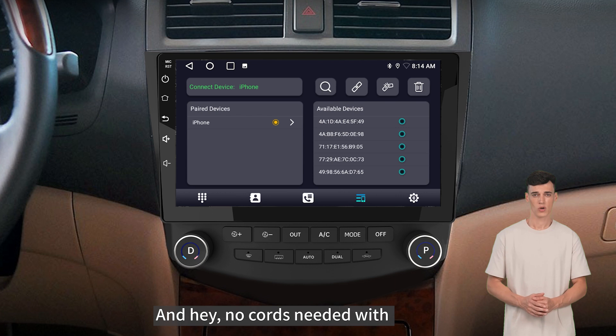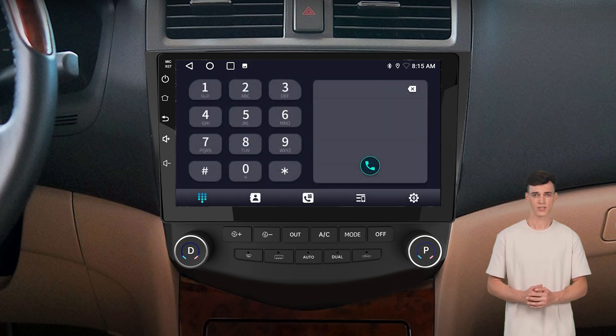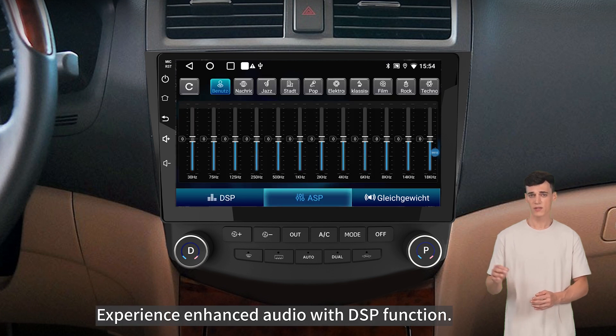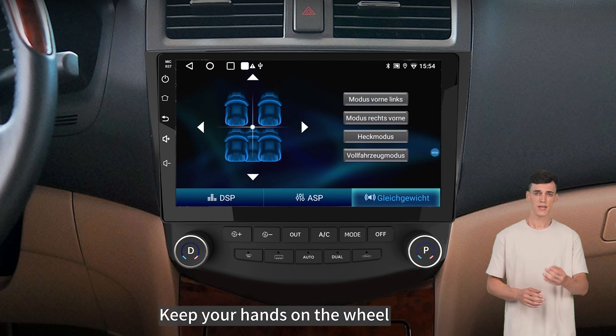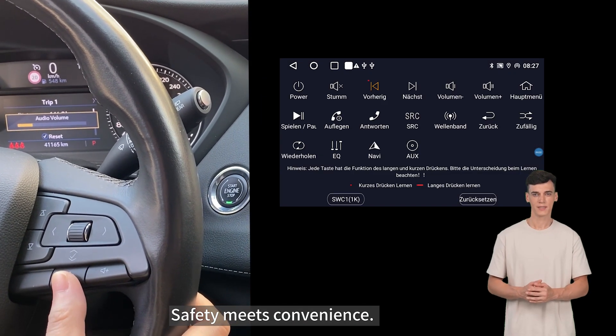No cords needed with AUSAFE's wireless Bluetooth connectivity — your favorite tracks are just a tap away. Experience enhanced audio with the DSP function; who said you can't have a concert in your car? Keep your hands on the wheel with the steering wheel control feature. Safety meets convenience.